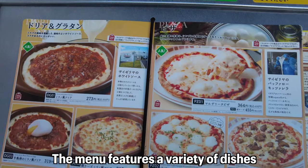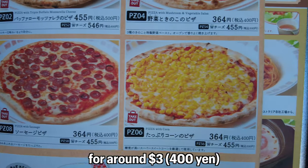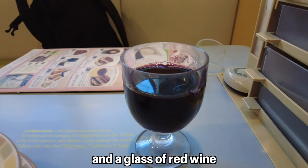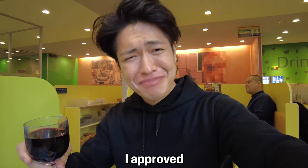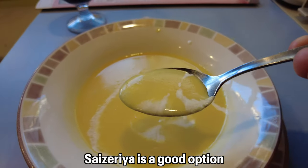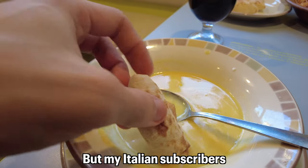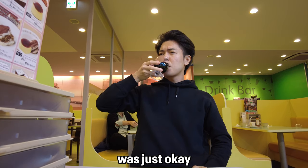Saizeria is a popular Italian-style restaurant chain in Japan, known for its affordable prices and casual atmosphere. The menu features pasta and pizza for around three dollars, but you can get focaccia, corn soup, and a glass of red wine for one dollar each. They actually taste good considering the price — I approve. My Italian subscribers told me Saizeria's food was just okay, which probably means not approved!